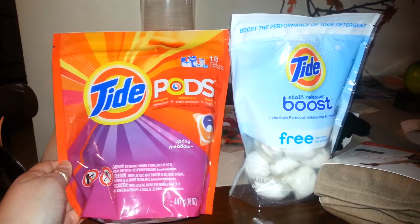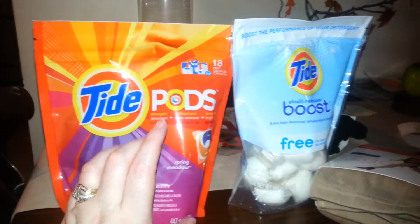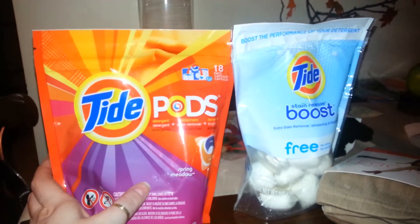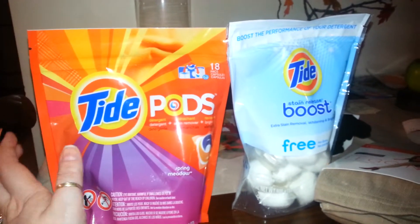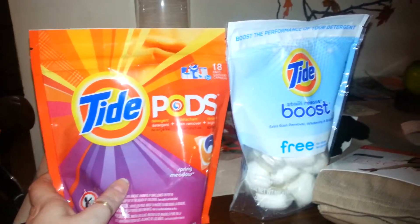You get 18 Tide Pods. Tide is the only thing that cleans my grandson Michael's clothes. He is totally a boy — if there's any kind of mess, he's just a total boy.